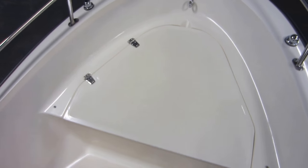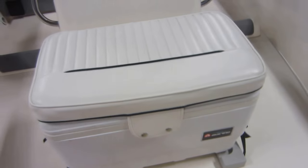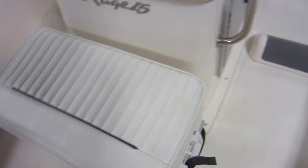Up front we have a large padded seating area with removable cushion and under storage. A Blue Marine cooler with a padded seat — the cooler is removable and so is the seat top.